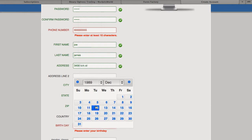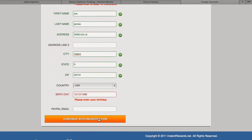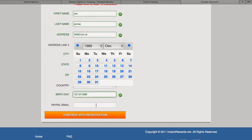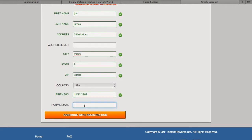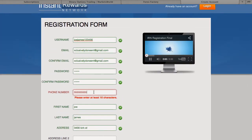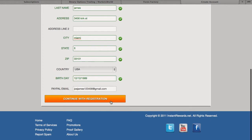Fill out all this information. That's for your birthday of course — make sure you're legal. Then you're going to put in your PayPal email because that's how you're going to get paid. Then hit continue registration.